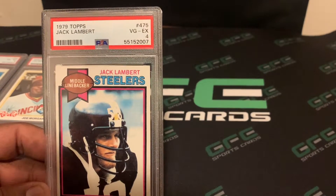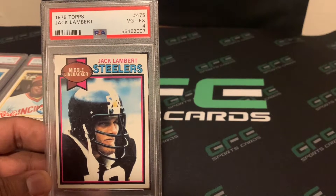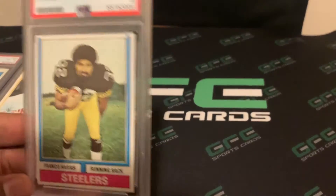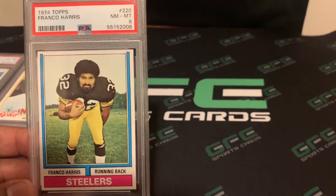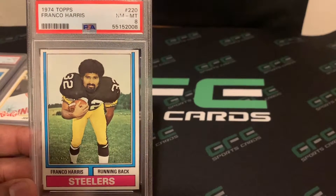Next card is a 1979 Topps Jack Lambert, and this one came back a PSA 4. I haven't had a chance to really look over these. When we submitted the cards, we really wanted to get a lot of the vintage stuff we had in boxes graded — wasn't expecting high grades, so we're still satisfied.